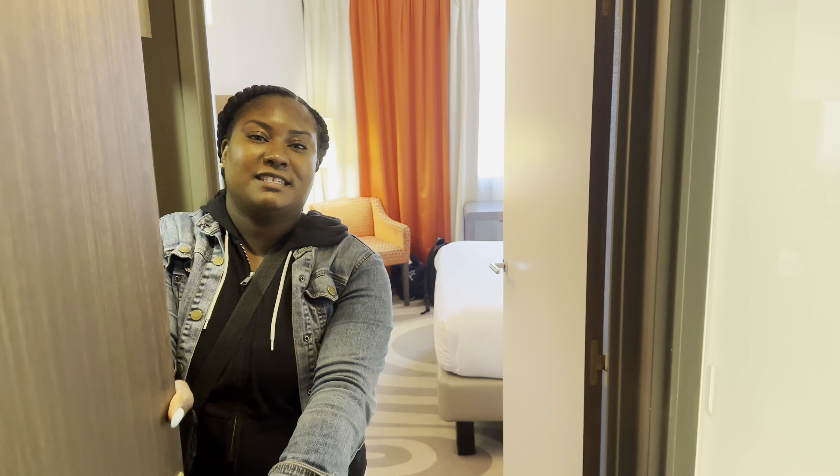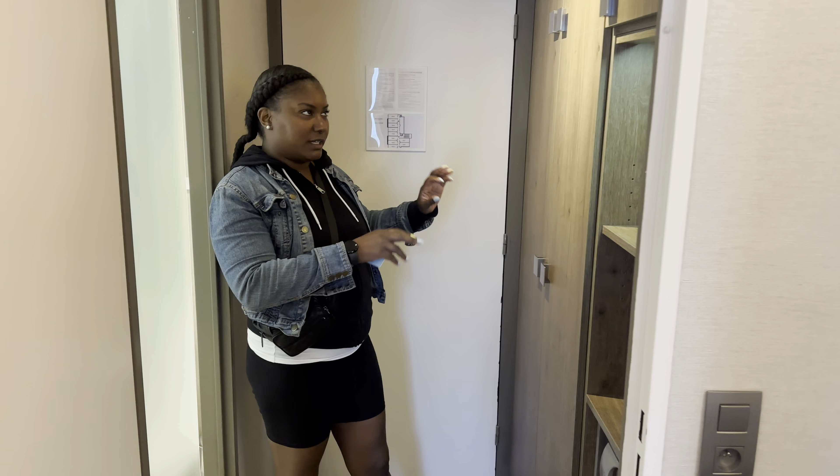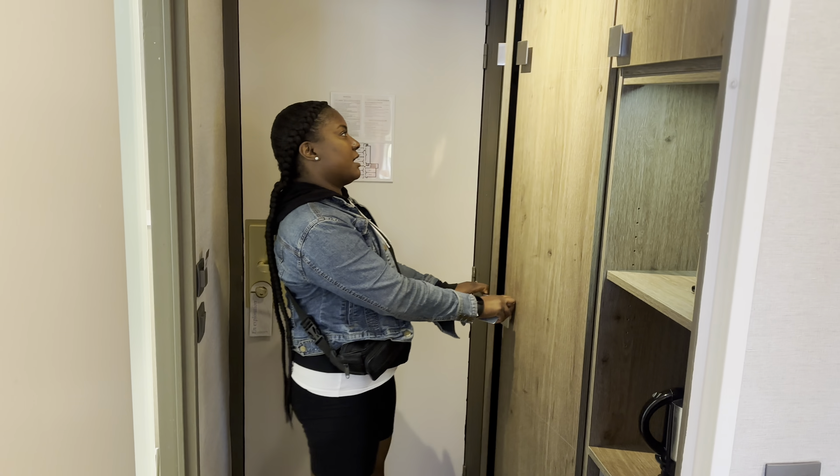Welcome to Paris. This is the hotel — I'll put the name at the bottom to make sure I pronounce it right. When you first walk in the door, you have closets.